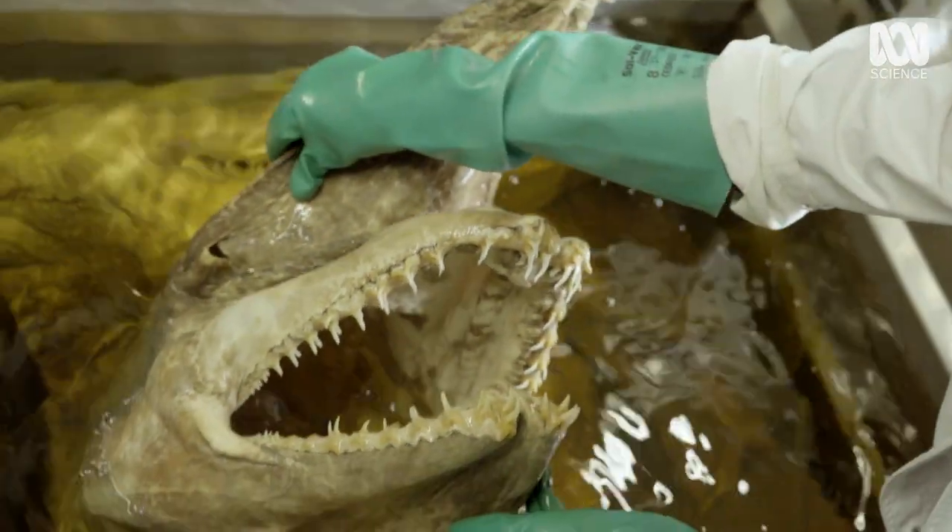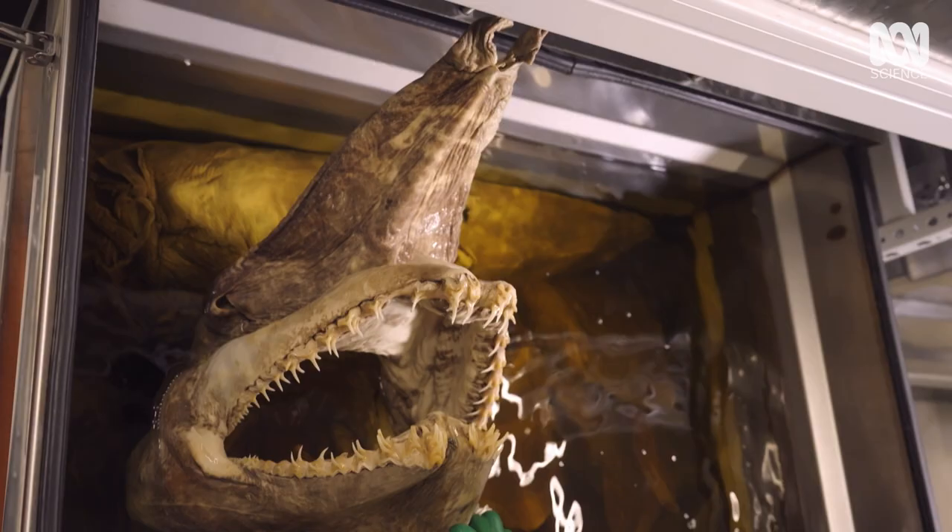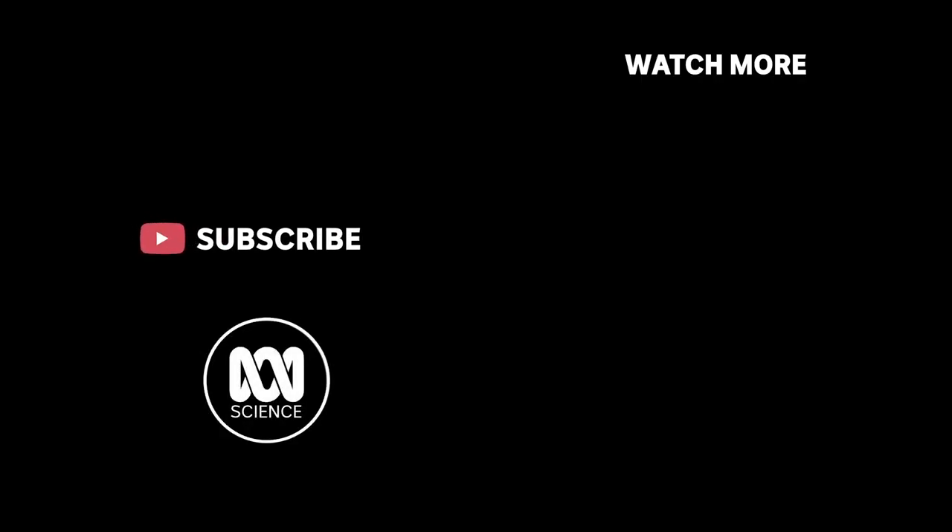It's been called slingshot feeding because the shark can catapult its whole mouth forward at about 8 metres per second. This is the grown-up goblin shark, but in the exhibition we're going to see a juvenile — a little one, so it doesn't frighten the kids.